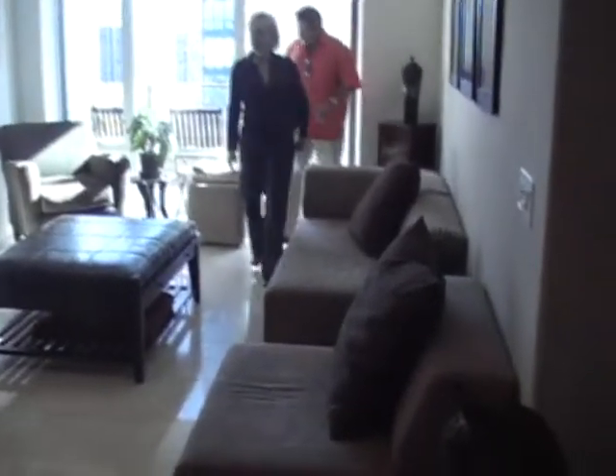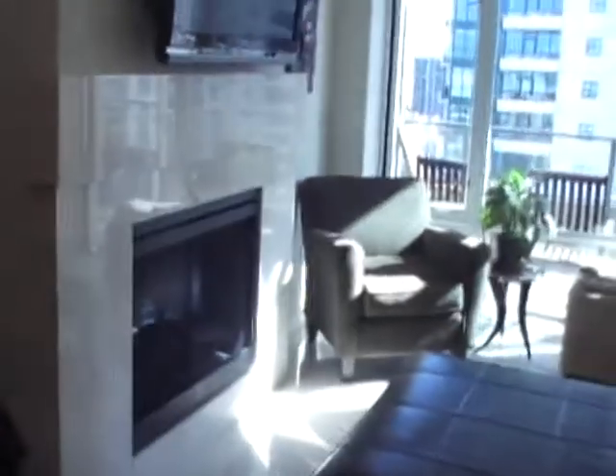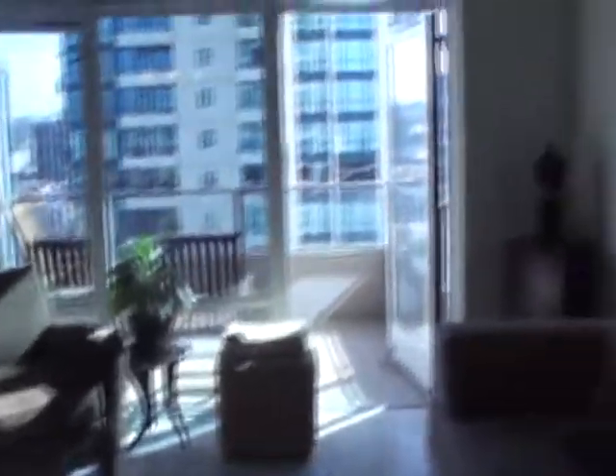Let's see what the square footage is on this. This one is 737 square feet. It's a one-bedroom on the 10th floor.